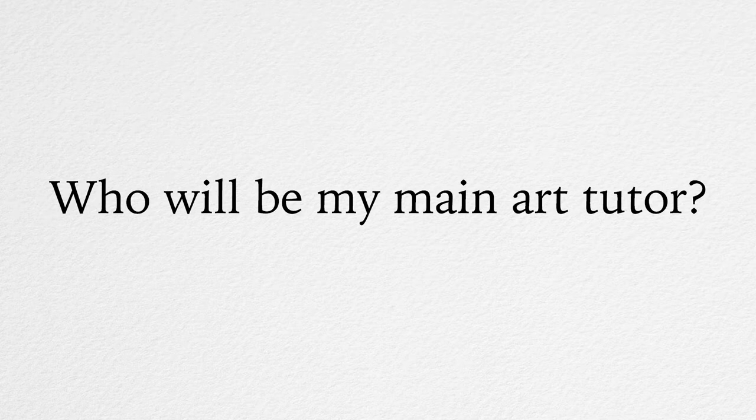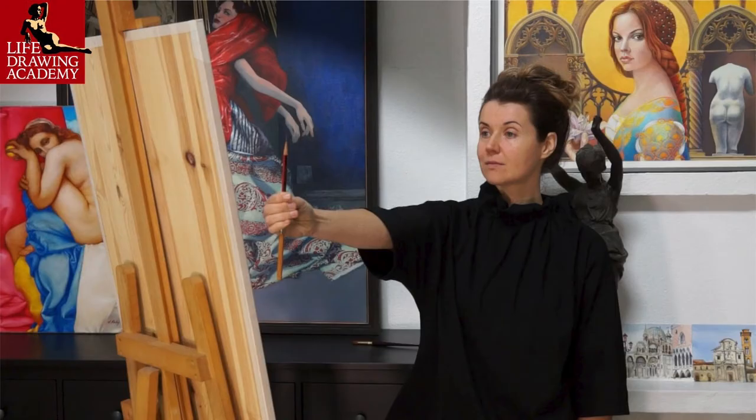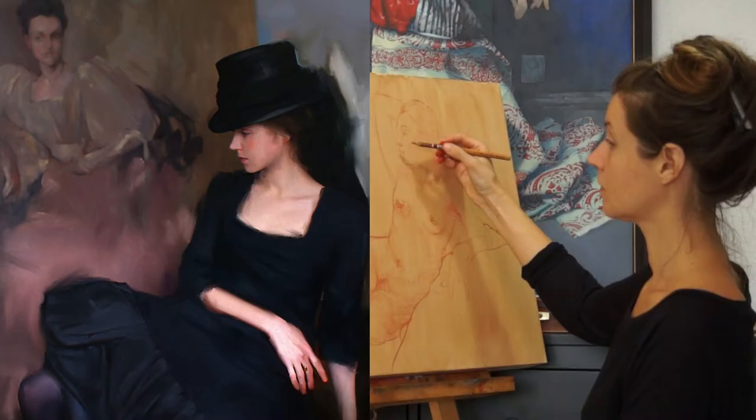Who will be my main art tutor? Your main tutor will be Vladimir London. When he is away, Natalie Ricci will step in, so you always have someone on hand to help.